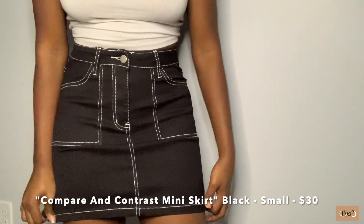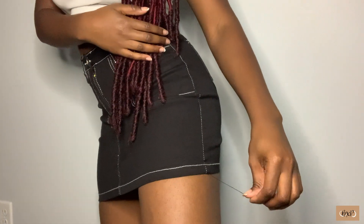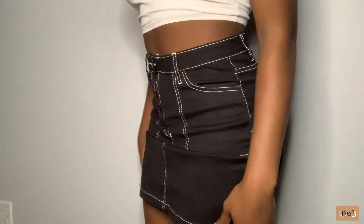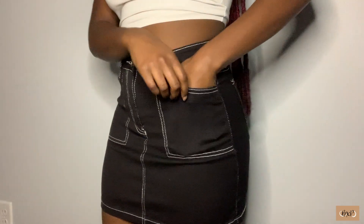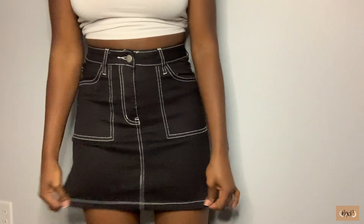I might have misjudged actually, because I thought the waist looked kind of big but it actually is the perfect size for my waist — fits me like a glove. Compared to Fashion Nova's size small, this actually fits my waist. Look — even the pockets are actual pockets, and the same thing for the back. These are all actual pockets. It's about this length, it's real comfortable, it's got a little stretch to it. Yeah, I really mess with this skirt.